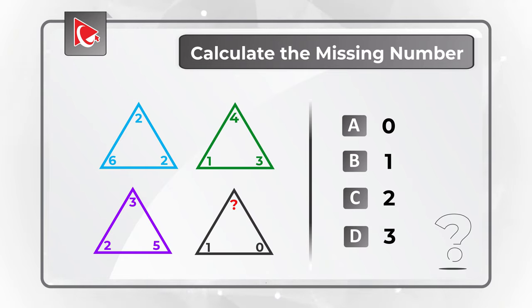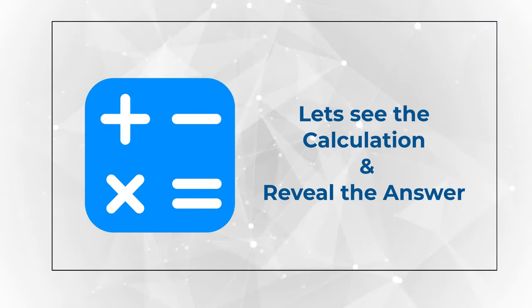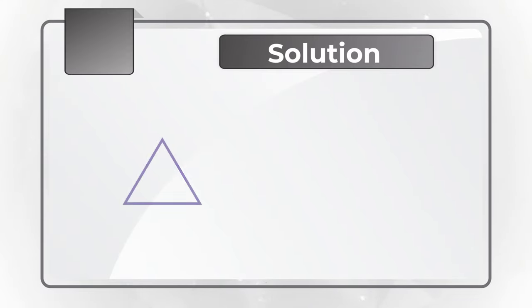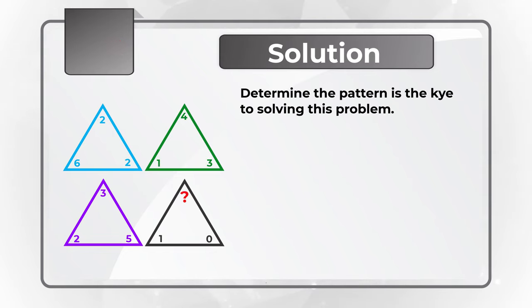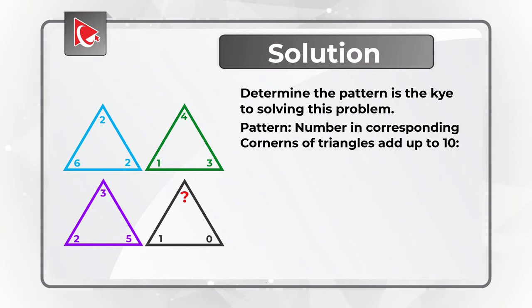Do you see the answer? Let me give you a hint — there is a true calculation behind determining what the number is. Ready or not, I am going to reveal the solution. The trick is that the numbers in the corresponding corners of the triangles all add up to 10.